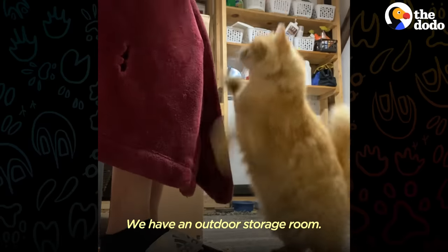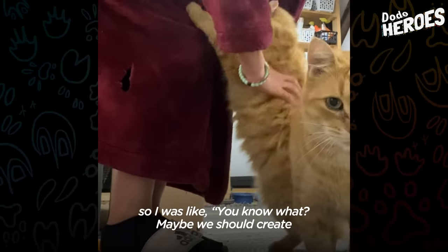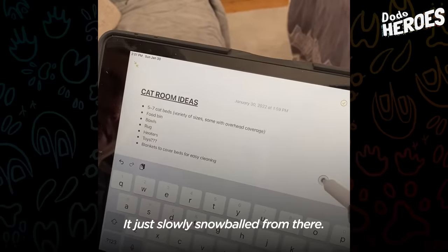We have an outdoor storage room — it wasn't anything that we were really using. So I was like, you know what, maybe we should create a cat room for these cats. It just slowly snowballed from there.